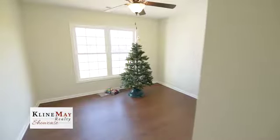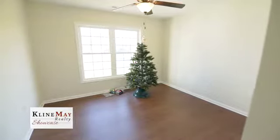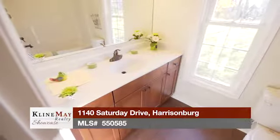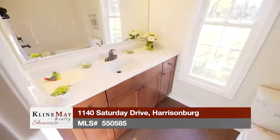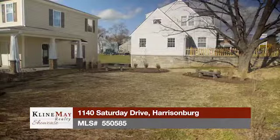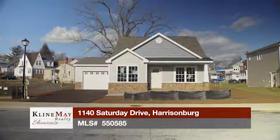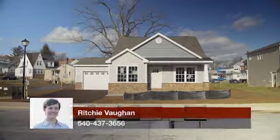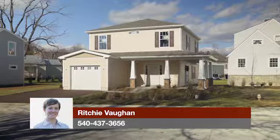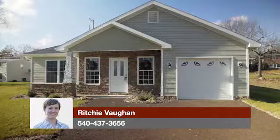On the opposite side of the home, private and separate from the master suite, are two additional bedrooms with large closets. A second good-sized bathroom for guests or family members separates these two bedrooms, along with two extra closets for all your storage needs. If you can imagine living in an environmentally friendly community with a neighborly feel that has no through traffic, no need to ever worry about yard work, and is within biking distance to all of your Harrisonburg amenities, call Richie Vaughn at Klein May for a tour of the Village at Chicago Park today.